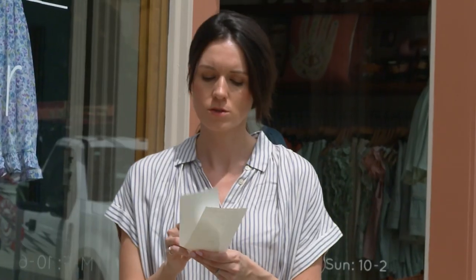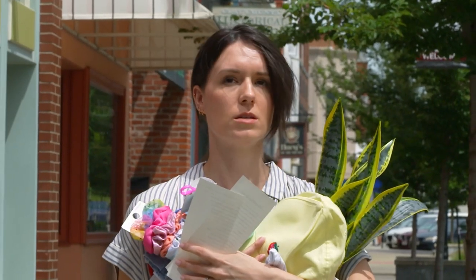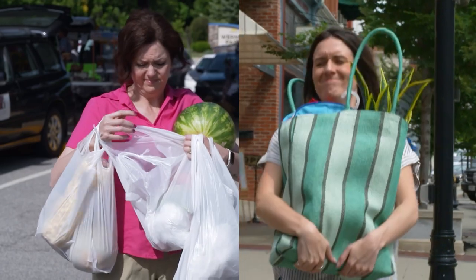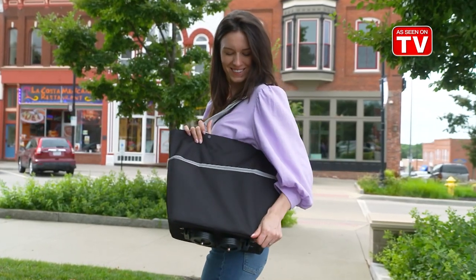Do you struggle carrying shopping bags? Or you head into town to get some things for the house and end up making too many trips to the car. Plus, you can never seem to find the right size bag. Well, the answer is here.